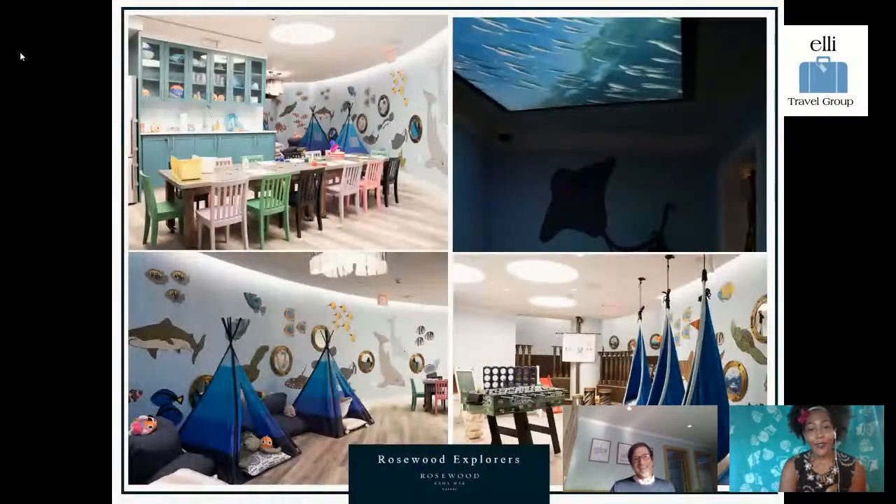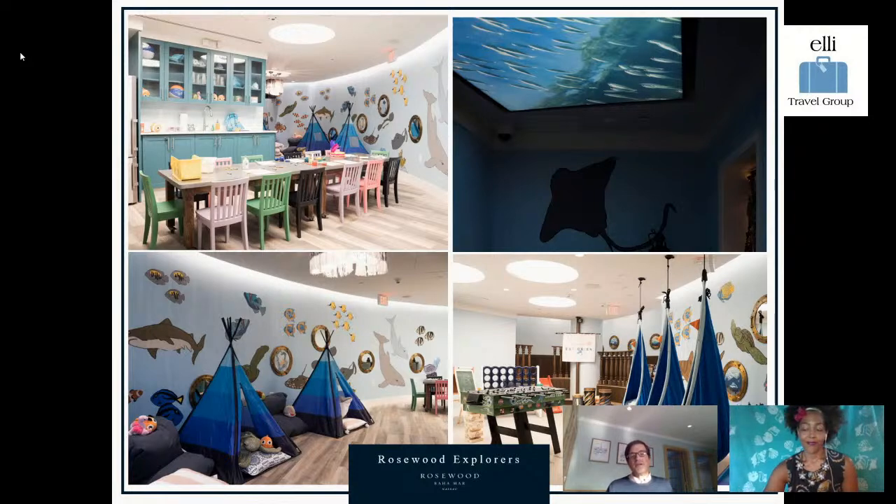For kids, we have an amazing Explorers program that is complimentary for Rosewood children ages 3 to 12. The Explorers programs across all Rosewood properties are special — parents can go enjoy a spa, play golf, and know that their kids are well taken care of and having fun. And Bahamar is really popular with families because teenagers have so many things to do as well — so many activities not just within Rosewood, but within the whole complex.